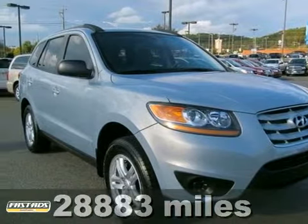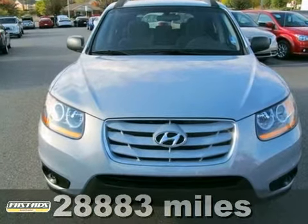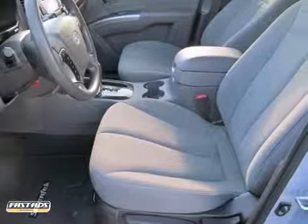Here's the 2010 Hyundai Santa Fe GLS. In these economic times, a vehicle at a terrific price like this GLS is more important and more welcome than ever.